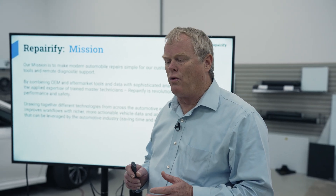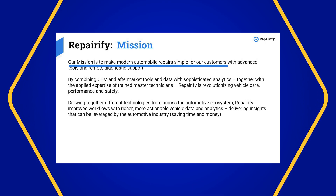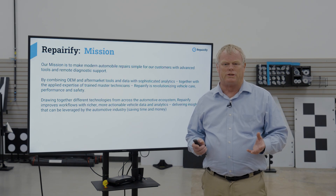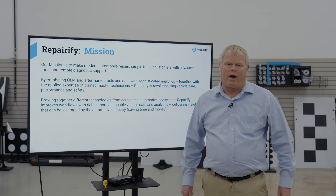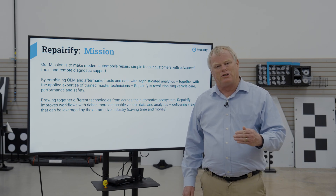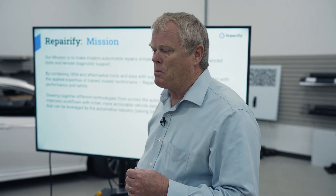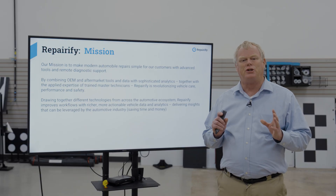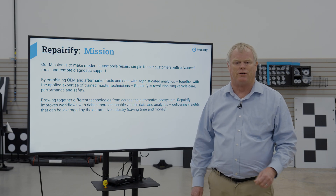Repairify is a company that was formed with a mission to make automobile repairs simple, even as the vehicles are becoming more complex. We do that by leveraging OEM tools and remote access to those tools and to technicians that know how to operate them, bringing that functionality into the shop at the consumer level. This enables us to support repair shops in a seamless, efficient manner in a pay-as-you-go model, so that there's no expensive upfront investments, and you can pass those costs on to your customers as you use the services.